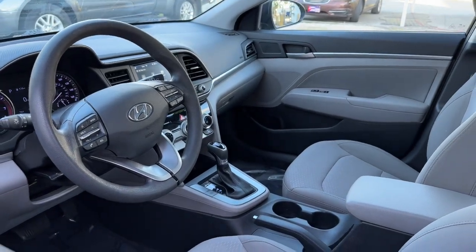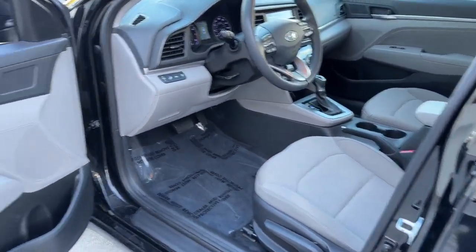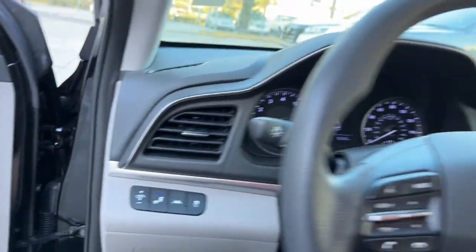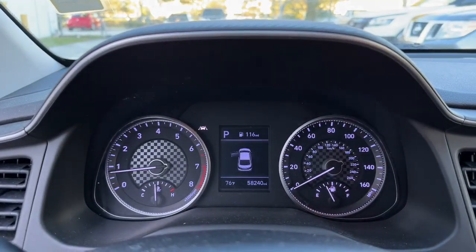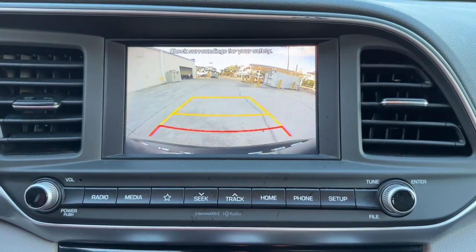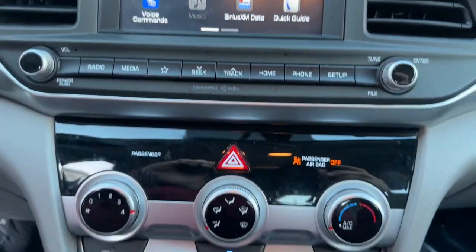These are just some of the great options this vehicle comes with: keyless entry, backup camera, lane-keeping assist, heated mirrors, satellite radio, aluminum wheels, steering wheel audio controls, Bluetooth connection, blind spot monitor, and stability control.